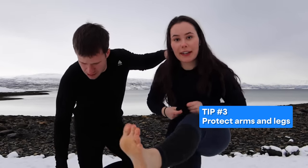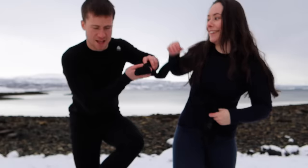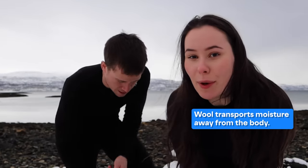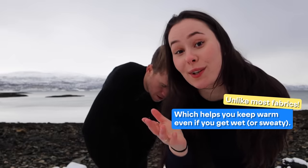Socks — protect your extremities. Wool directly on naked foot. I have really cold feet, so I actually have two layers of socks. Wool is what's going to keep you warm. It won't help to layer with normal socks; you would need to layer with wool socks. And the same goes for the layering on the body.